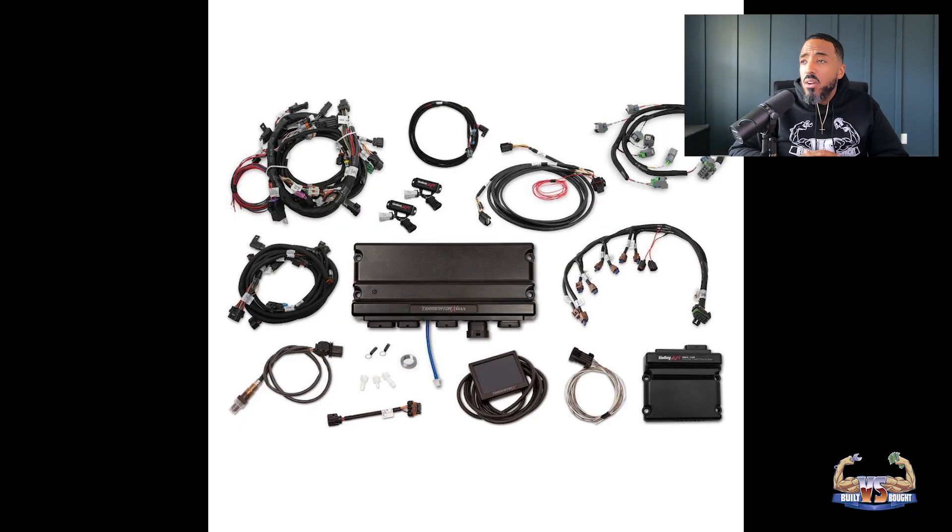Now let's focus on Holley. Holley pros: their harness base maps can still be fast to fire, especially if your setup is custom. They have great support for swapping into anything, clean wiring options, and it's highly configurable. Cons: more setup steps and configuration choices upfront — inputs, outputs, safety limits, fuel system type, etc. Bottom line: if your goal is to start it, drive it, and troubleshoot it like OEM, go with the Ford Race Control Pack. If your build is more custom, Holley becomes easier over the whole project.